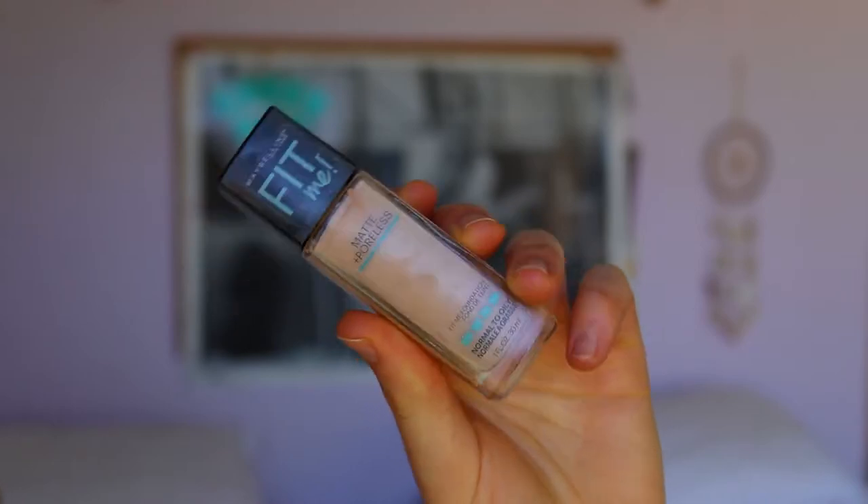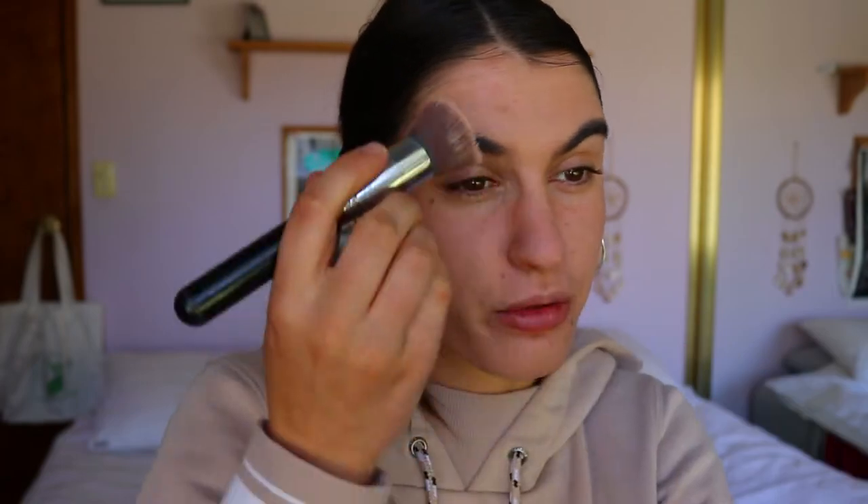For foundation today I'm going in with my Maybelline Matte and Poreless Fit Me foundation in the shade Creamy Beige. A little life update: I've recently applied to do work at summer camps in Canada, which is so exciting! I'm in the application process at the moment and I had to film a showcase video.